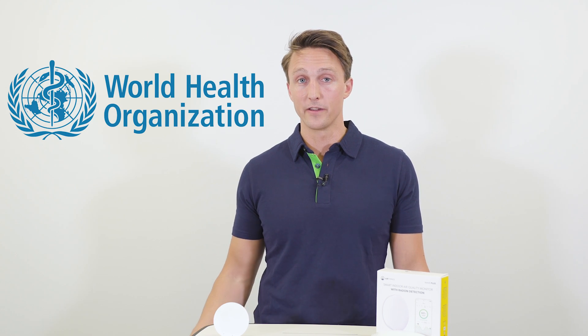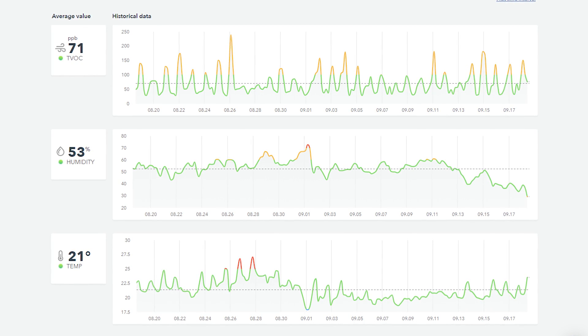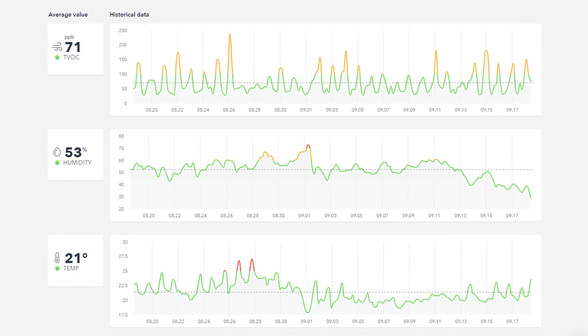The levels are defined by the World Health Organization and are therefore internationally recognized. To help you understand what's good and what's not, AirThings will display them together with a color code — from green, obviously good, to red, bad. You can also get an immediate level by waving to the device.